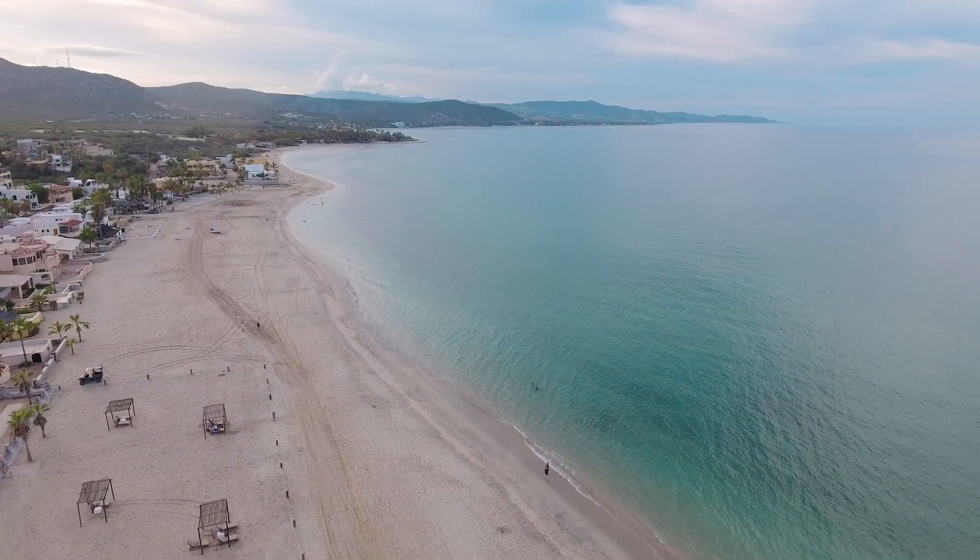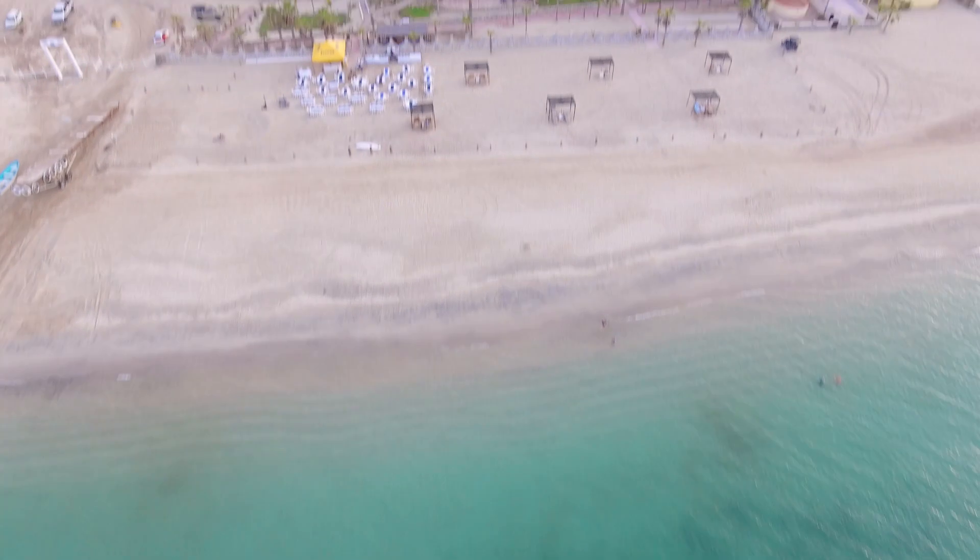Casa Violeta is located just across the street from one of the oldest hotels in Baja, the Buena Vista Beach Resort. Casa Violeta is the perfect opportunity to find your slice of heaven here in Baja.